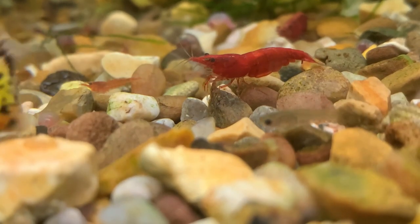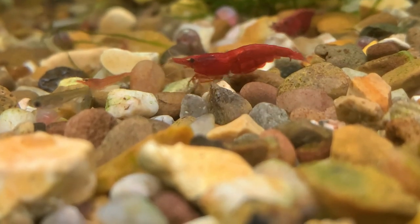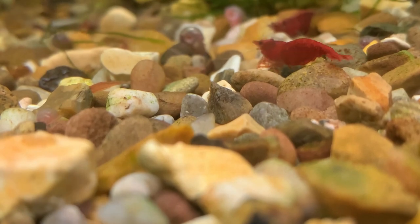If you're looking to grow your shrimp colony as large as possible, why not check out the video I've linked on screen? Thanks for watching.